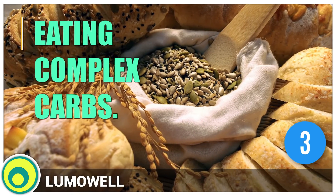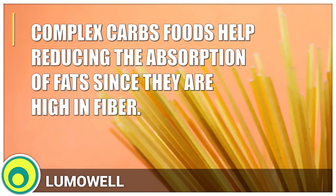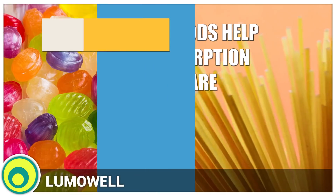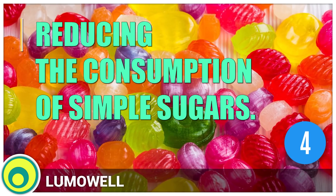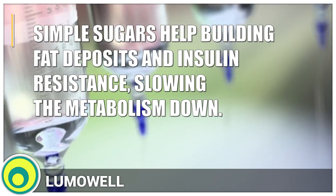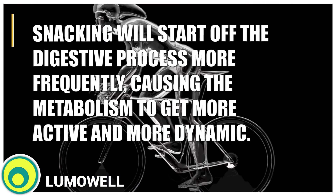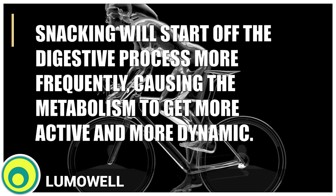3. Eating complex carbs. Complex carb foods help reducing the absorption of fats since they are high in fiber. 4. Reducing the consumption of simple sugars. Simple sugars help building fat deposits and insulin resistance, slowing the metabolism down. 5. Snacking throughout the day. Snacking will start off the digestive process more frequently, causing the metabolism to get more active and more dynamic.